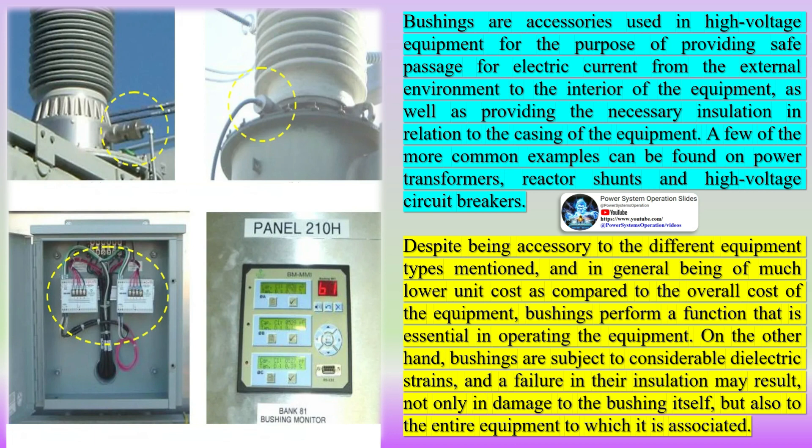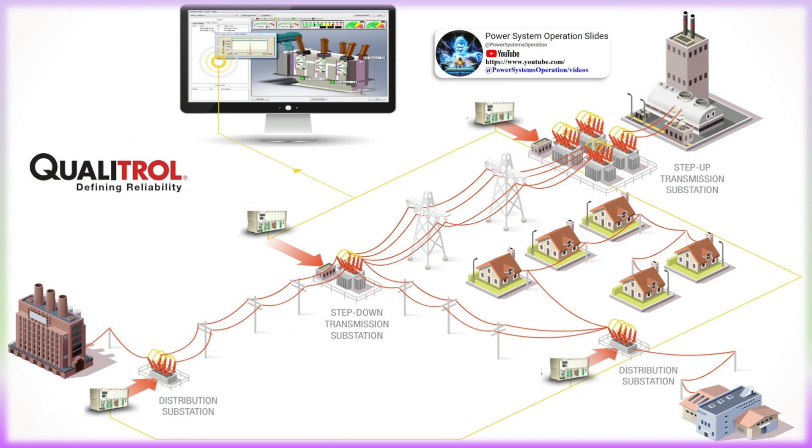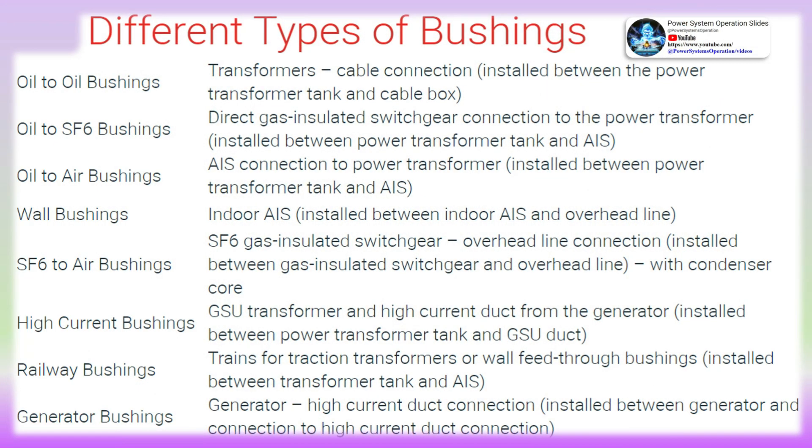Moisture contamination and partial discharge are the two most prevalent causes of failure. Bushing manufacturers have recently issued warnings about the impact of corrosive sulfur in bushing oil, which can lead to partial discharge and bushing failure. Moisture can infiltrate the bushing through worn-out gasket material, cracks, and loose terminals, leading to an increase in dielectric losses and consequently power factor. As the bushing insulation continues to deteriorate, a breakdown in the capacitive layers becomes evident, leading to partial discharges. The process for detecting deterioration in bushing insulation is well established and typically involves offline testing.